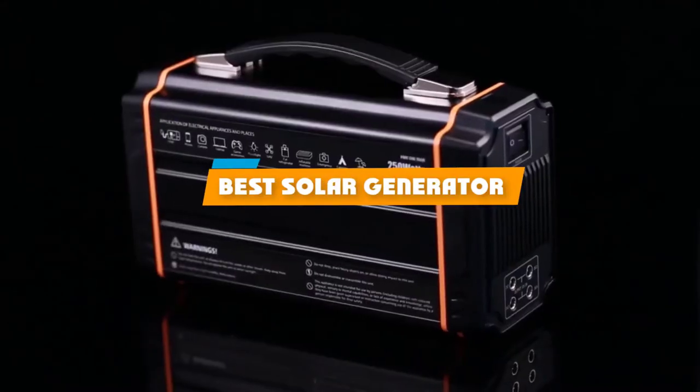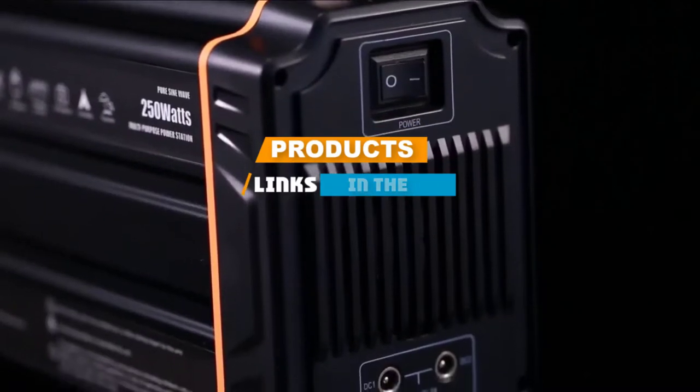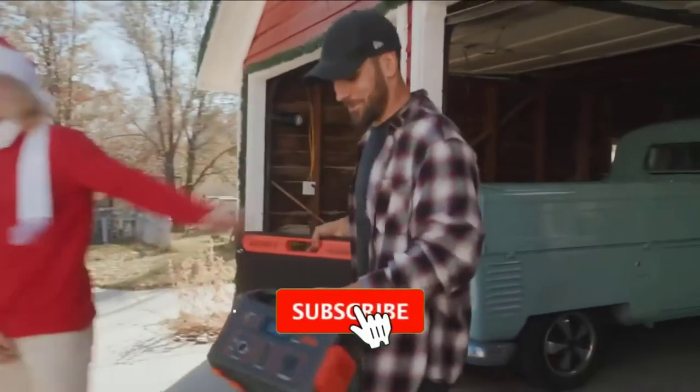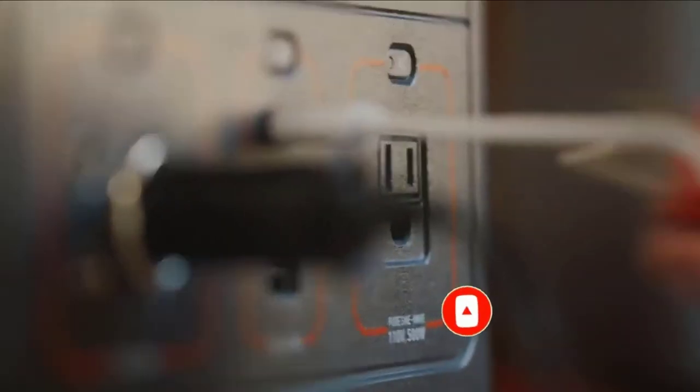If you are looking for the best solar generator, here is a list you must see. We made this list based on personal preference, rated based on features, prices, quality, durability, and the reputation of the manufacturers. Also, we have included options for every type of customer.